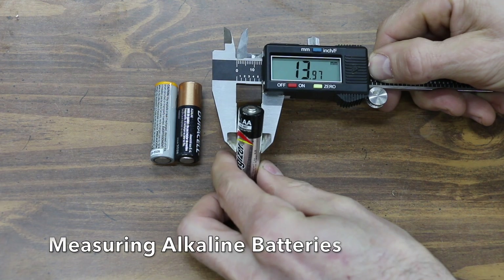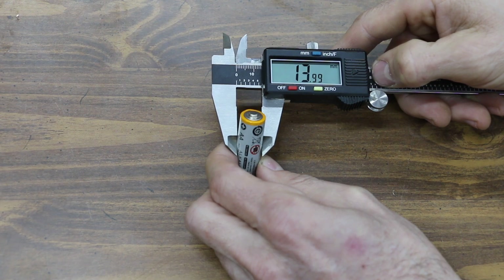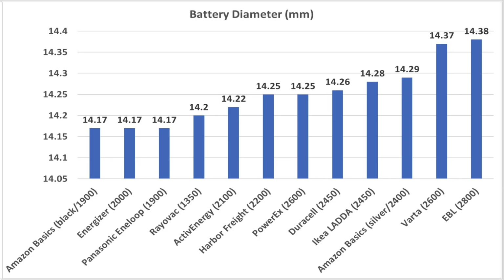In the previous video, there were a lot of comments mentioning that rechargeable AA batteries were just too big for some electronic devices. So I measured several AA alkaline batteries, and they all had a diameter of 14 millimeters or less. However, all of the rechargeable batteries I measured were over 14 millimeters in diameter. The rechargeable batteries with a lower milliamp hour rating typically had a smaller diameter than those with a larger milliamp hour rating.